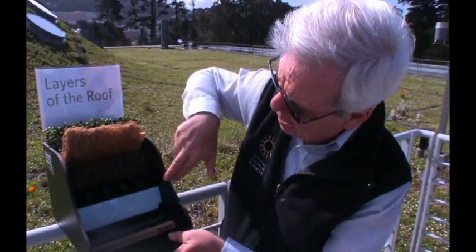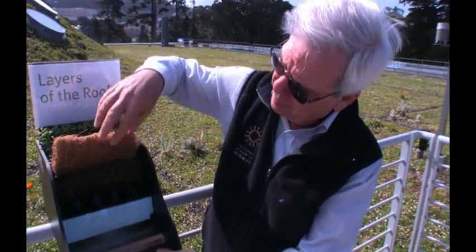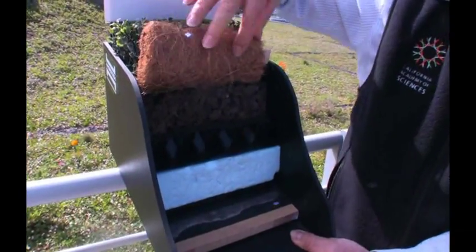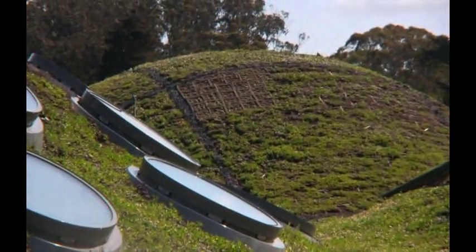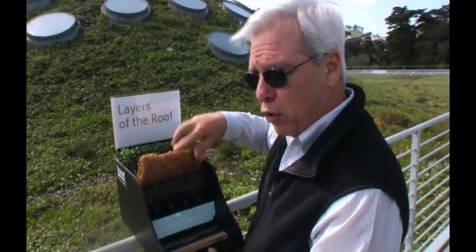Above that, we have three inches of substrate. And then we have what are called bio trays — these bio trays have three inches of substrate as well. They're 17 inches by 17 inches, and they're made of coconut husk fiber.